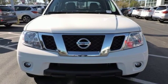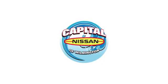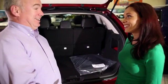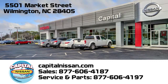Innovation, excitement, Nissan. Hurry in today for a test drive. Capital Nissan of Wilmington, and allow us to demonstrate our commitment to excellence. We're conveniently located at 5501 Market Street in Wilmington, North Carolina.